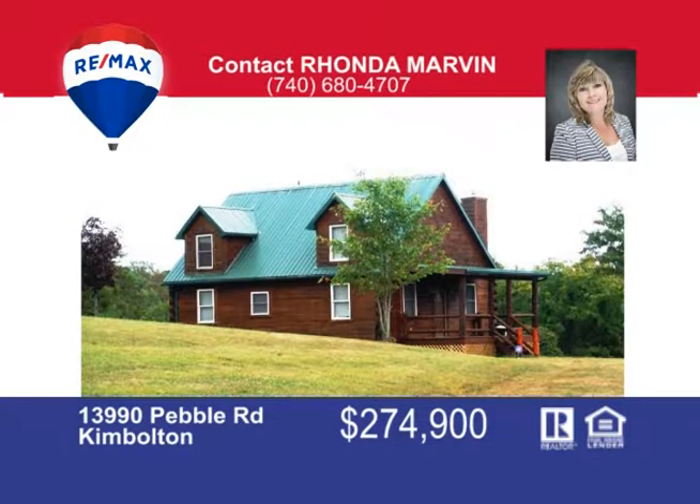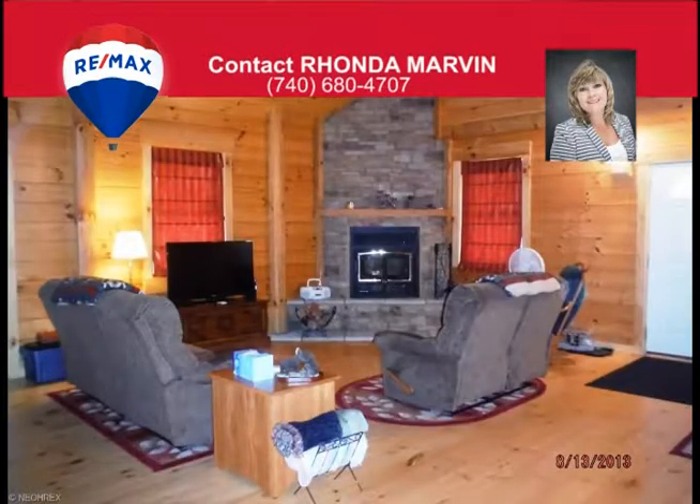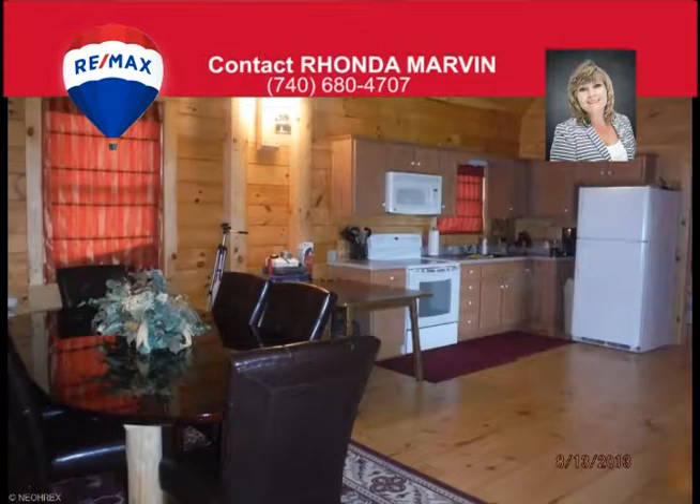This four-bedroom, one-and-a-half bath log home is nestled on over 30 acres on the north side of Salt Fork State Park. This beautiful open floor plan offers a cozy stone fireplace and convenient kitchen. The porches overlook a huge open field surrounded by a heavy wooded area, housing a deer and turkey haven.